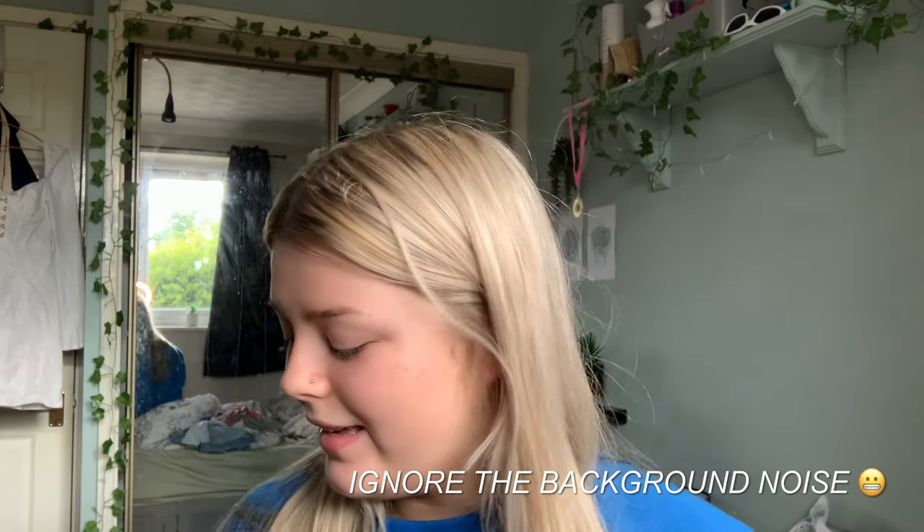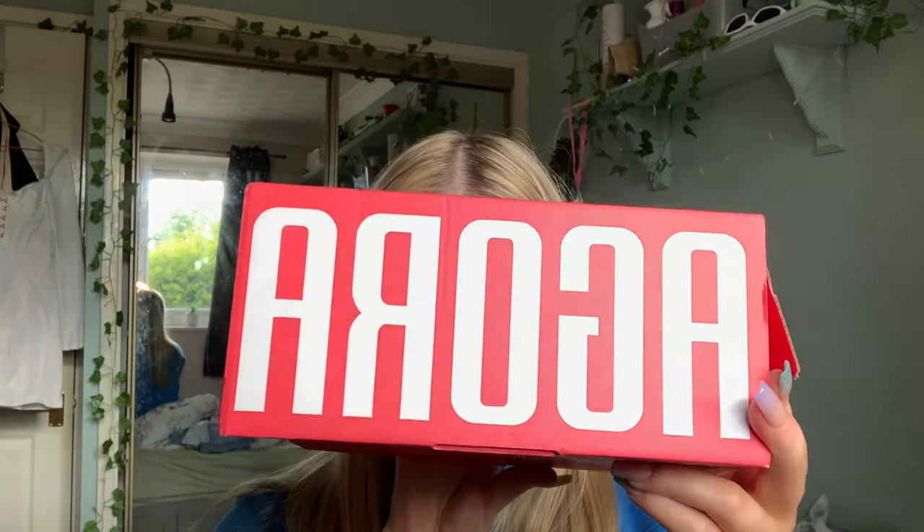Hello everyone, I'm here with a new video — this is my first video so I'm scared, but I'm gonna be doing an Agora mystery box opening. I have opened it already because I was too excited, but I've actually got two so I'm gonna be going through both of them.